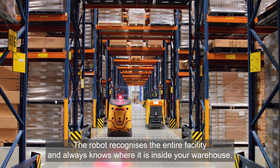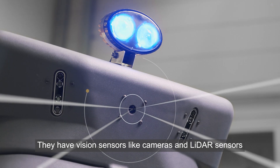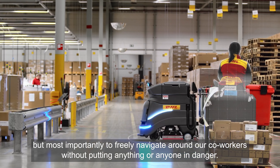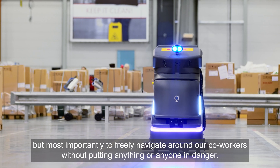The robot recognizes the entire facility and always knows what is inside your warehouse. They have vision sensors like cameras and lidar sensors to avoid obstacles, to avoid any type of goods which are part of the warehouse, but most importantly to freely navigate around our co-workers without putting anything or anyone in danger.